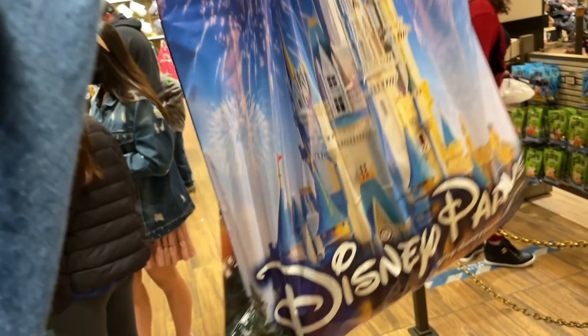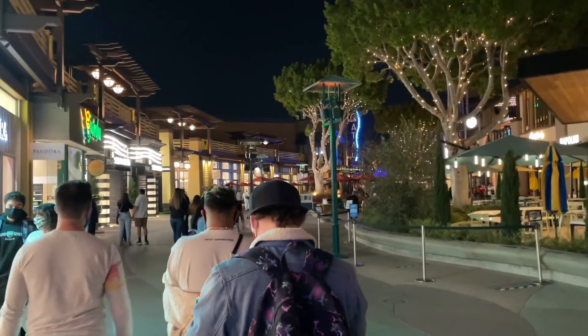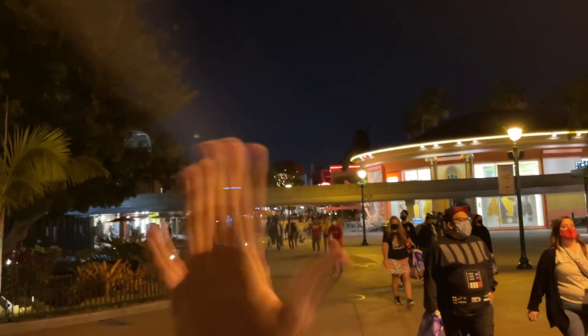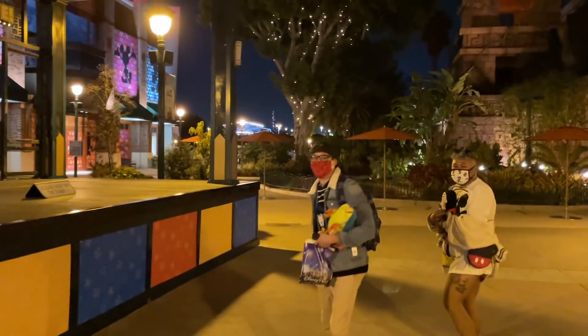Downtown Disney closes at nine so we have about 25 minutes here. I got Kyle a little birthday present! Downtown Disney at nighttime is so pretty — anything Disney at night is amazing. We've had such a great time here in Disneyland; I can't wait to come back real soon. Also, my sister just landed in Orlando, Florida, so I'm flying back tomorrow morning to meet up with her — a couple of fun vlogs coming! Saying goodbye to our friends — their Instagrams, TikToks, and YouTubes will all be down below.